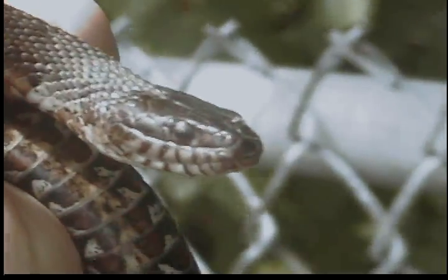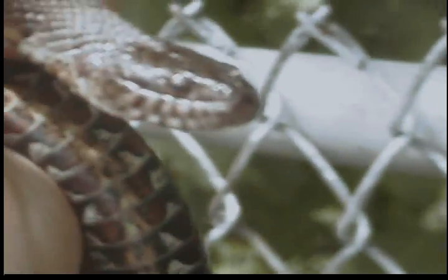Let's see if we can zoom in here and get a little close-up on this. Look at there — look at that smile. Isn't that beautiful? That's a pretty snake.